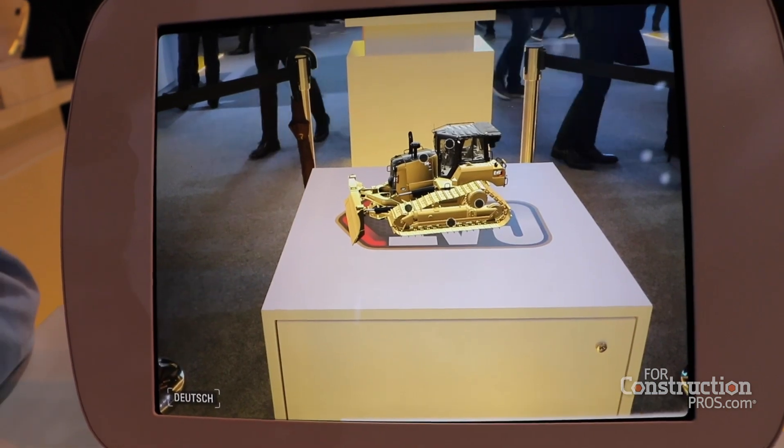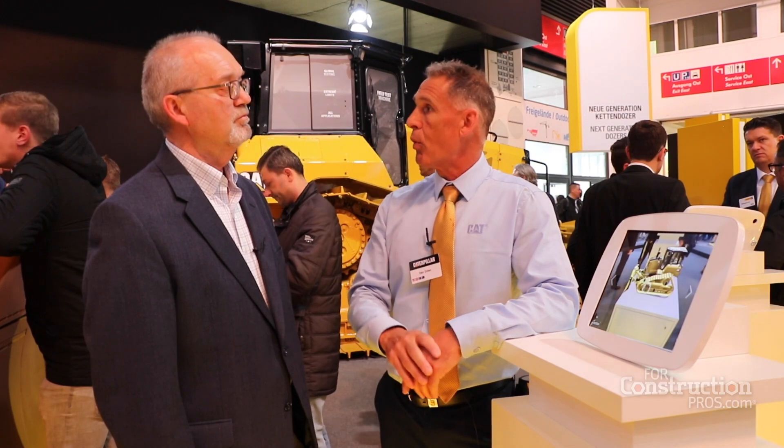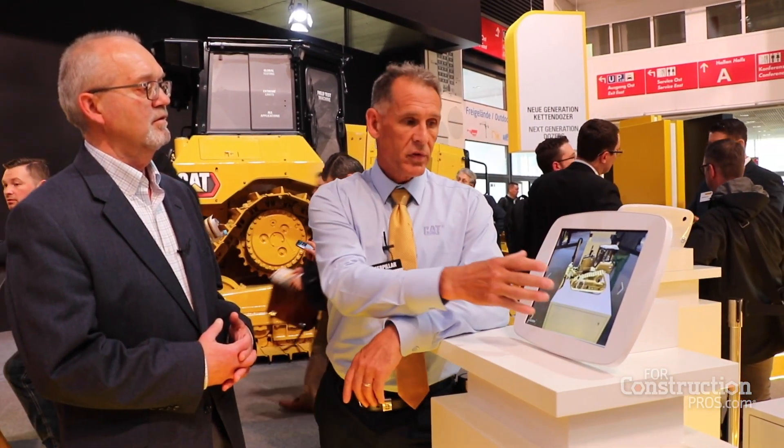We developed this app really as a tool to better give our dealers and customers an opportunity to learn more about our new tractor in a way that maybe they haven't had the opportunity before. We utilize augmented reality to get our value message out. So basically if a dealer meets with a customer, they can take that customer through the different functions and features of the dozer.